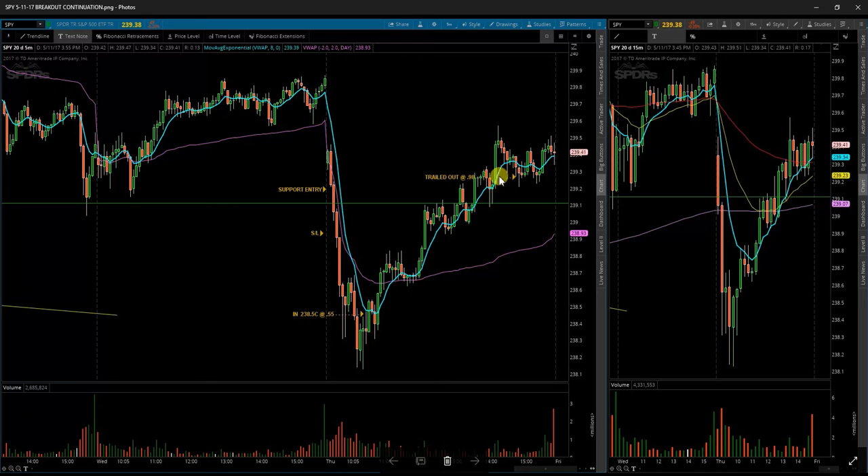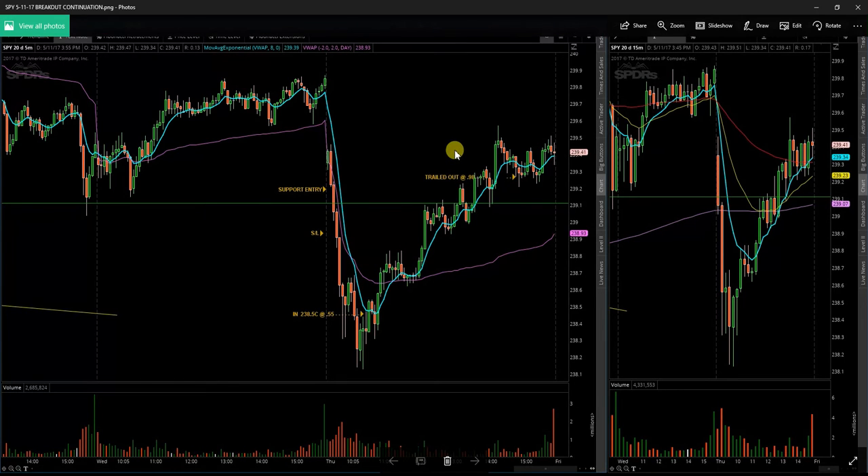I left a little bit on the table. As you can see, it broke up through it, and just like the earlier level was a false breakdown, this was a false breakout above the opening price. Once it came back down, I had gotten out for almost a 100% gain on those calls. It left a little on the table, but overall it worked out pretty well.